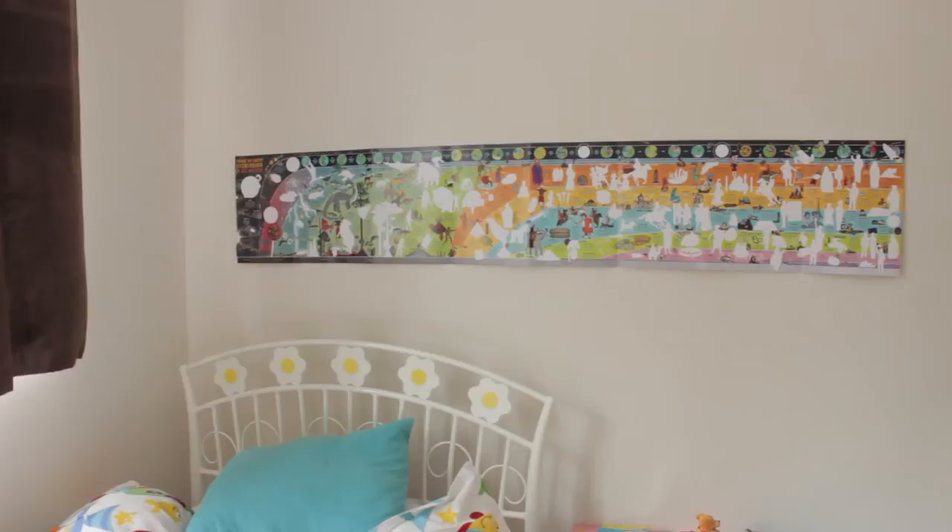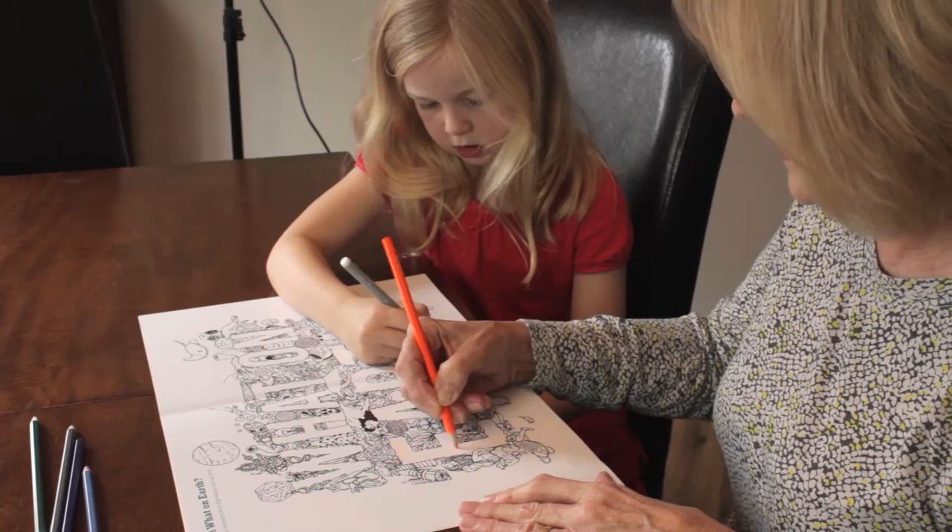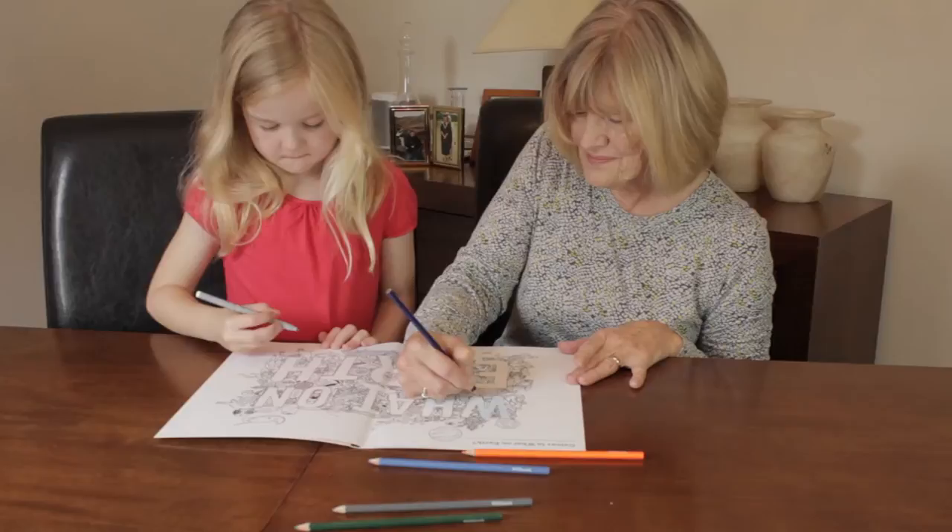Once complete, the timeline can be detached along a specially perforated edge so it can be easily fixed with blue tack or tape onto a bedroom or playroom wall. Afterwards, parents and children can both enjoy colouring in the What on Earth poster, which makes the perfect finishing touch to the sticker book timeline display.